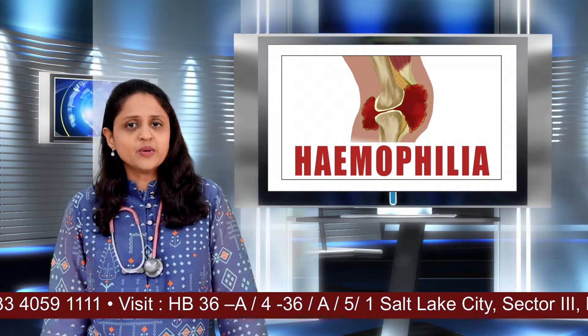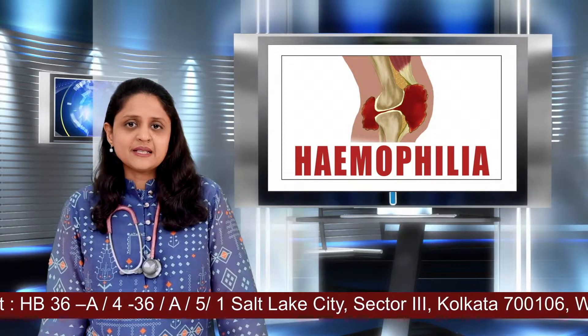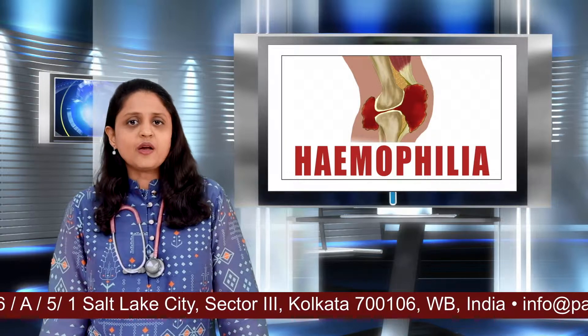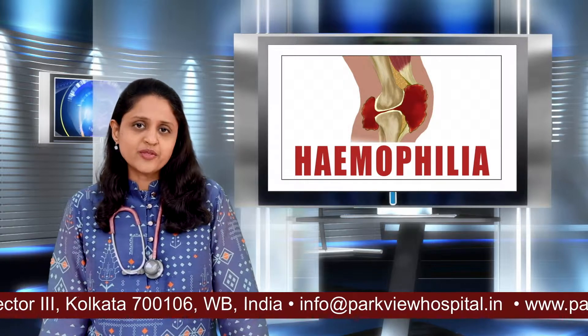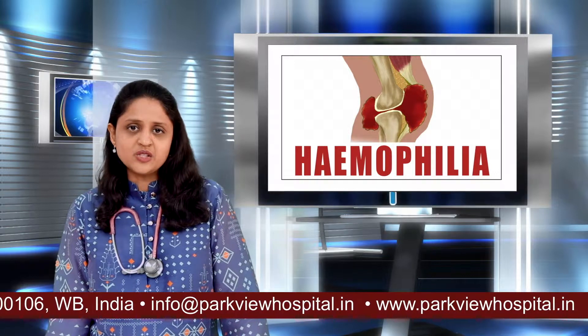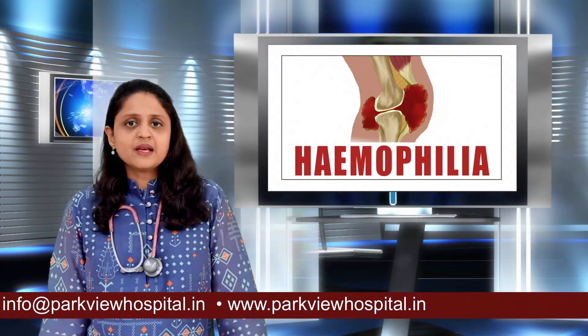Hemophilia. Hemophilia is one such blood disorder where there is a bleeding tendency. It's a genetic blood disorder which is mainly seen in boys, because a defective gene is carried by the X chromosome of the mother. So if the mother is a carrier of the defective gene, the affected child, if it is a male, can be affected.